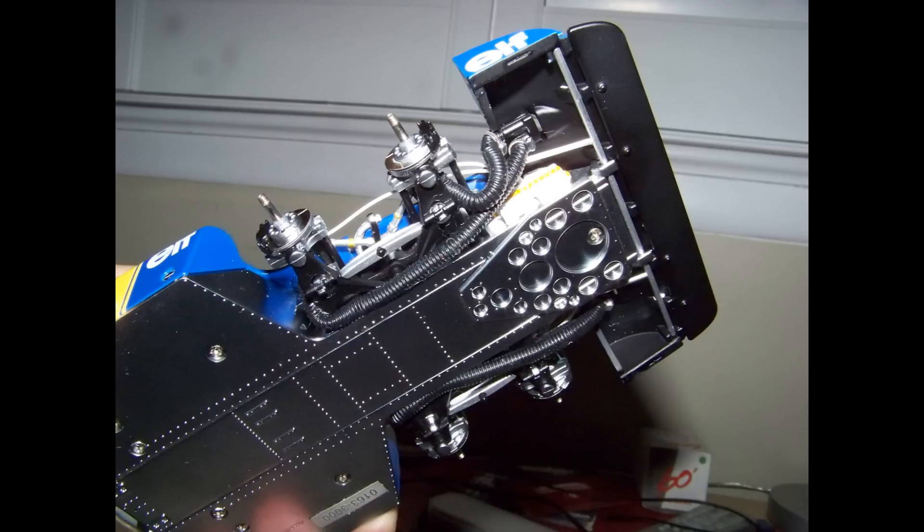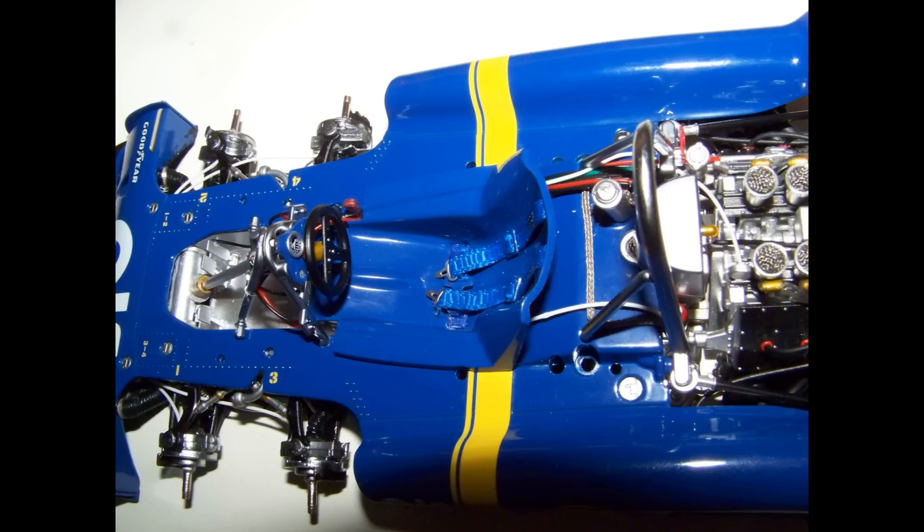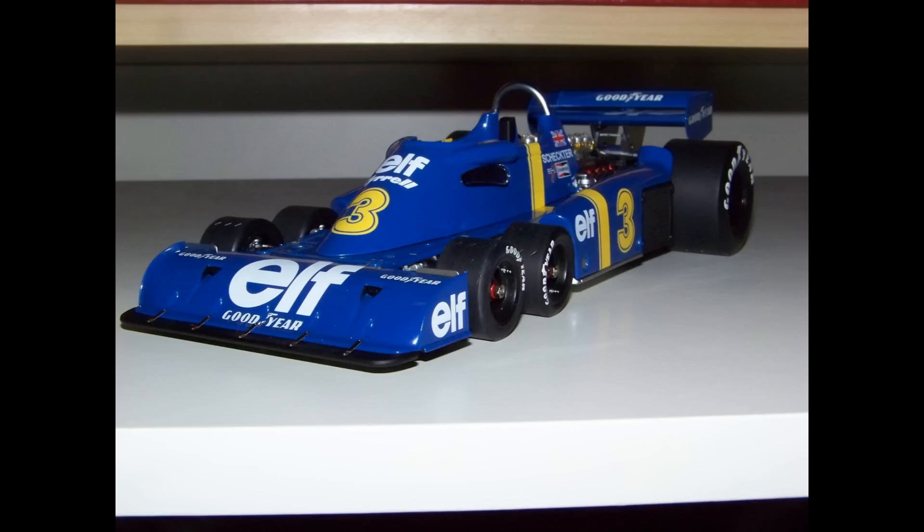If you're somebody who's serious about collecting scale model cars and have a soft spot for the more technical and innovative side of Formula One, I would strongly recommend that you take a good, long look at this Tyrrell P34. For the exacting and hands-on collector, this car is well worth the investment.